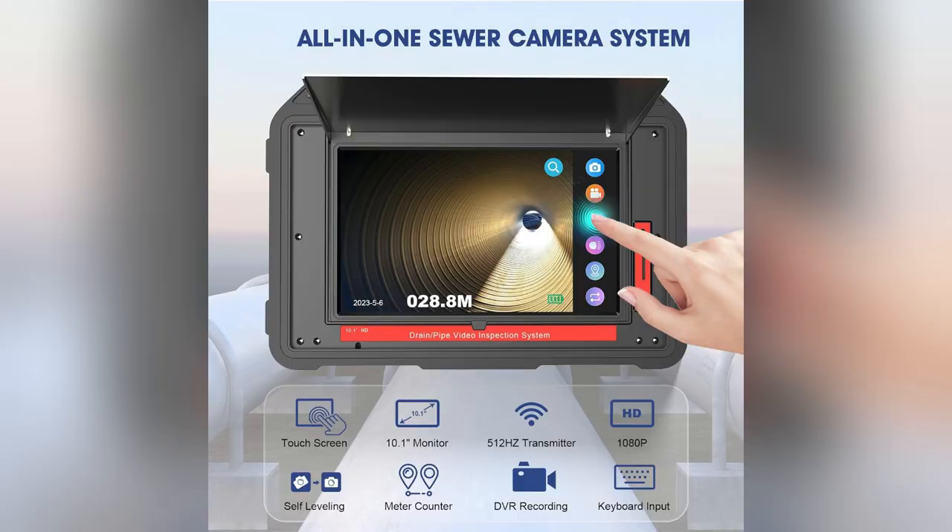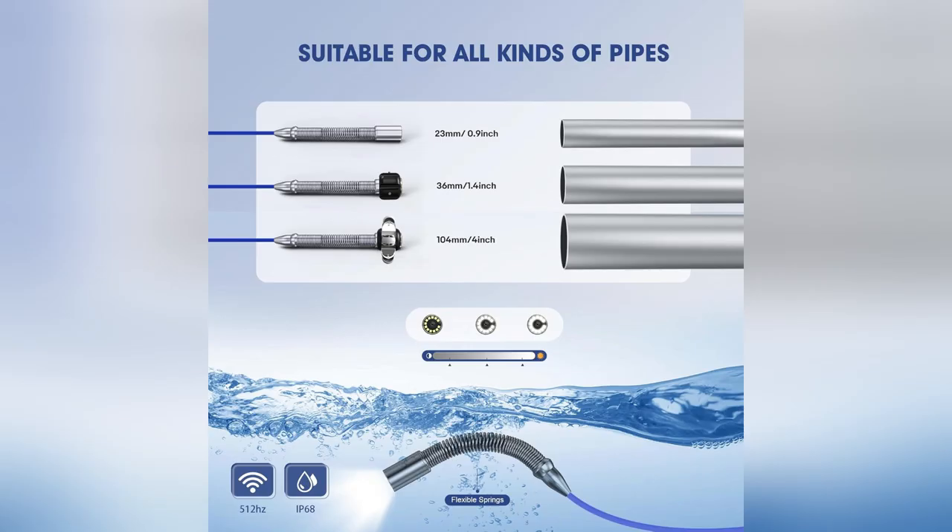Seriously transformed my biz. Ready to level up your drain game? Get yourself the OIWOC now — no-brainer.